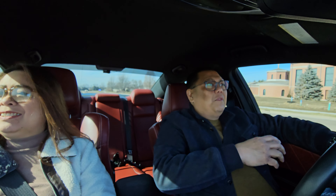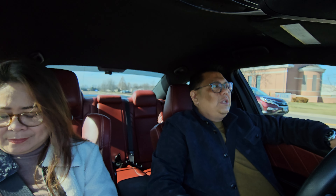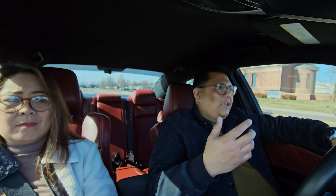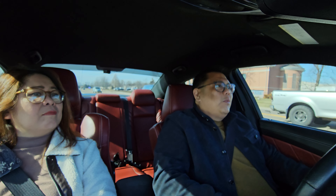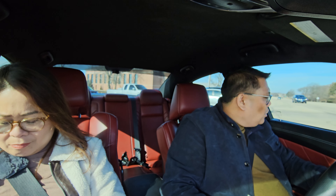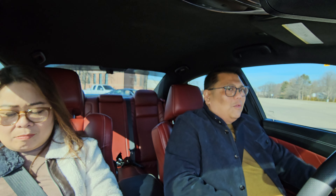The Alfa Romeo has a carbon fiber interior, which is also very unique. It's such a unique interior that when you're sitting in it, looking at the steering wheel and the dashboard, you feel like you're in an exotic car. The steering wheel looks like a Ferrari steering wheel. So you feel more like you're in a more unique car inside the Alfa Romeo.